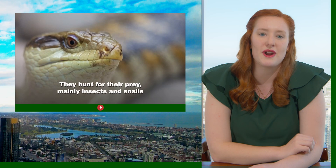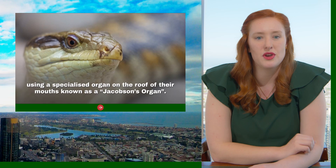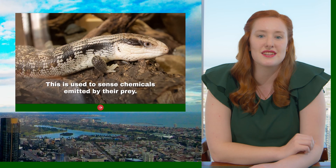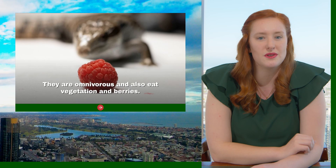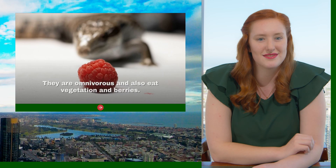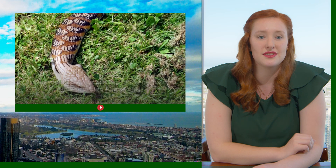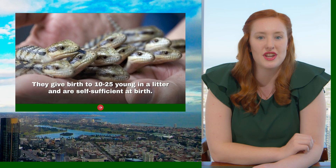They hunt for their prey, mainly insects and snails, using a specific organ on the roof of their mouth known as a Jacobson's organ. This is used for sensing chemicals emitted by their prey. They are omnivorous and also eat vegetation and berries. Female lizards do not lay eggs — instead, they produce live young. They give birth to 10 young in a litter, and they are self-sufficient at birth.